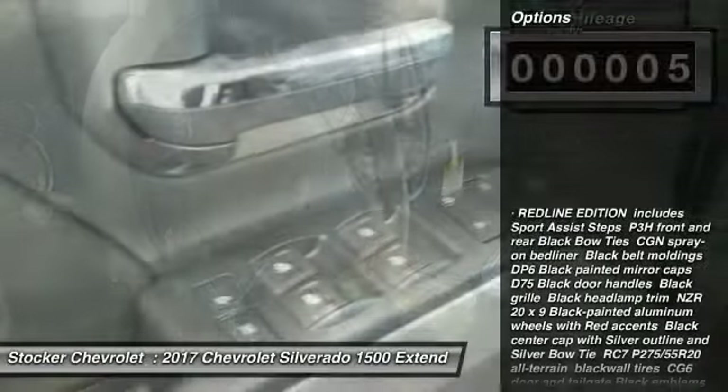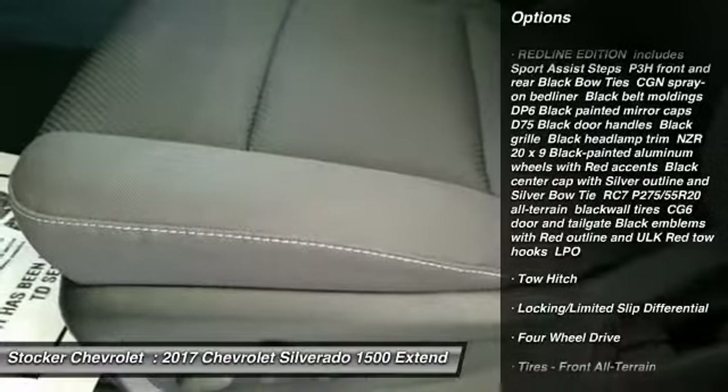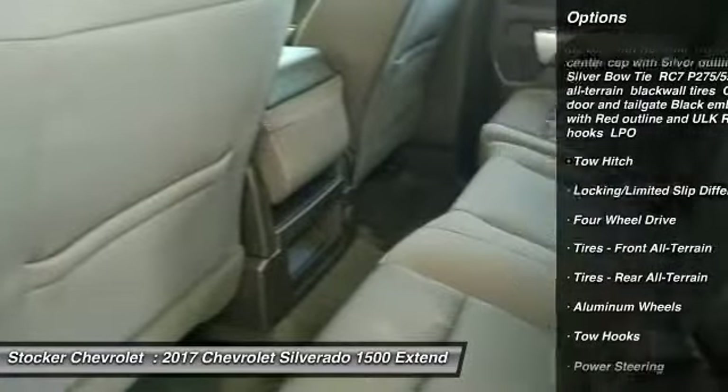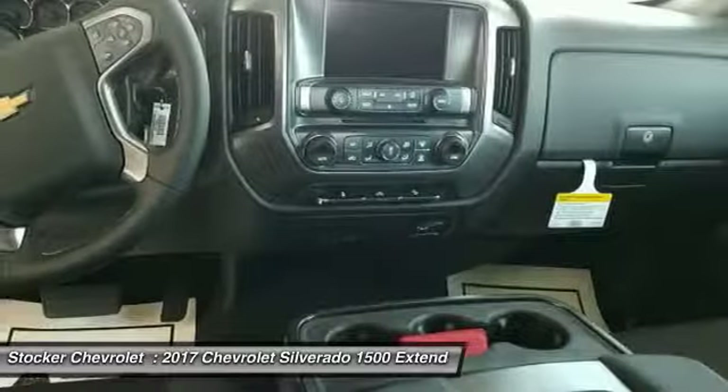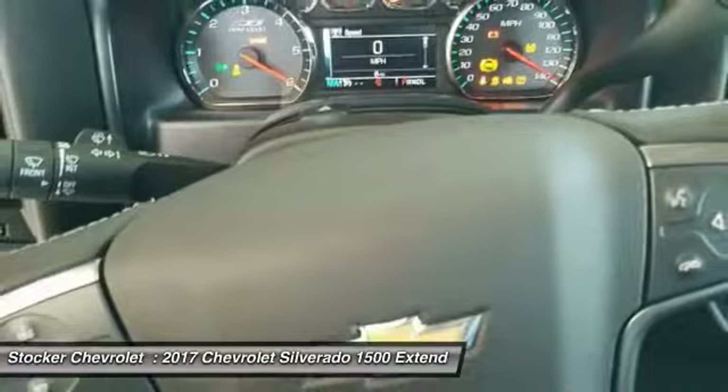Here are some of this vehicle's great options: stability control, tow hitch, steering wheel audio controls, keyless entry, traction control, backup camera, anti-lock braking system, leather-wrapped steering wheel, Bluetooth, and power steering.